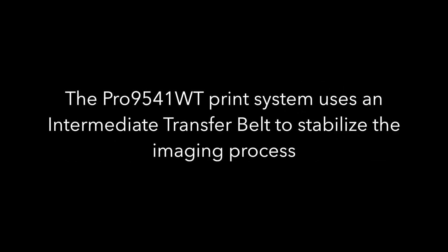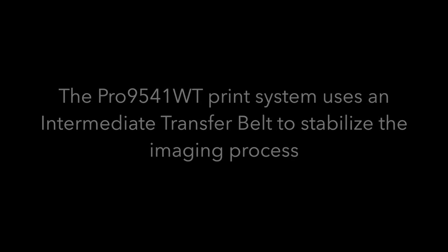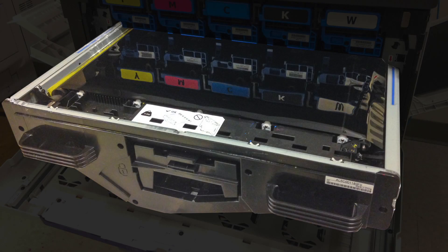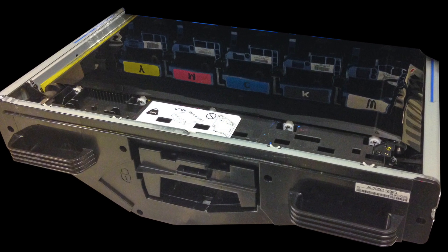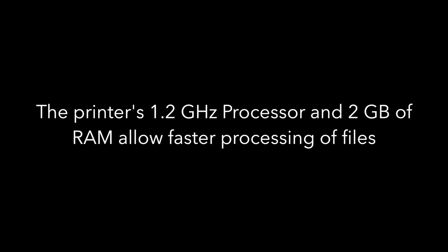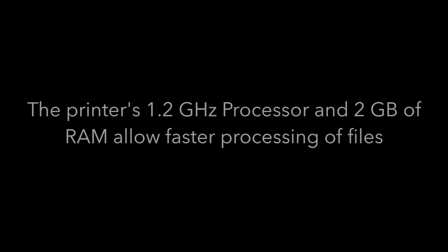Production processing power. The Pro 9541WT print system uses an intermediate transfer belt to stabilize the imaging process. This feature combined with 1200 by 1200 dpi delivers the best HD color output that Oki offers. The printer's 1.2 gigahertz processor and 2 gigabytes of RAM allow faster processing of files.